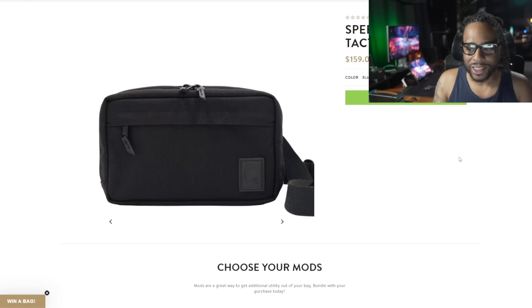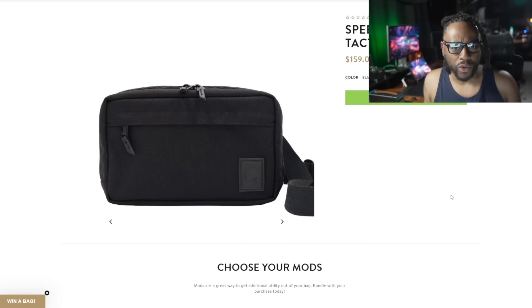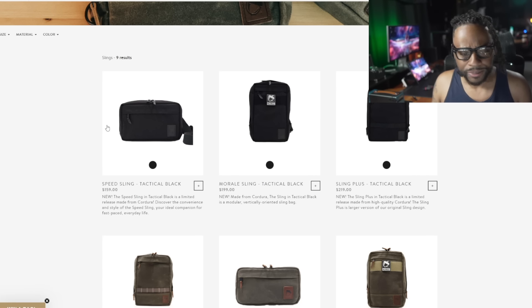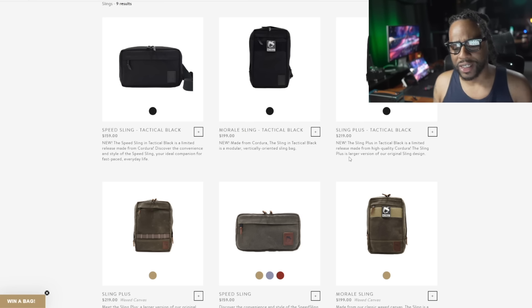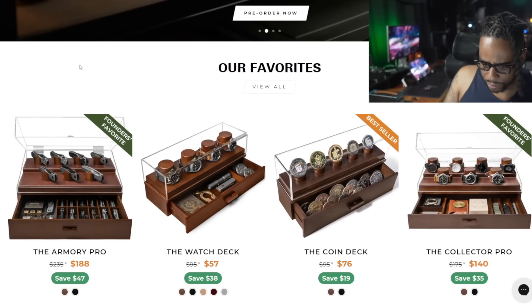I've done a review on the Nutsac Speed Sling — it's out in new variants. It originally came out in wax canvas and is now coming out in different colorways, including Sequoia, not just for the Speed Sling but also for the Morale Sling. I only see Nutsac do sales about twice a year. Use the code in the description to get 10% off their entire website — a very rare sale. If you've been wanting the Morale Sling, the Speed Sling, or the Sling Plus, they now have them in Cordura. I like the way the Sling Plus looks in Cordura.